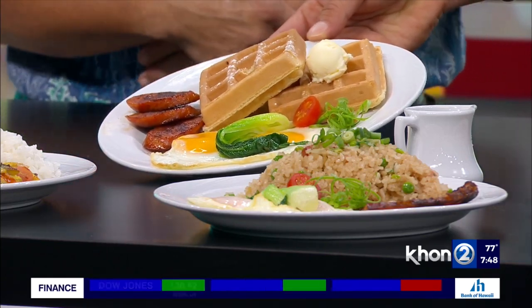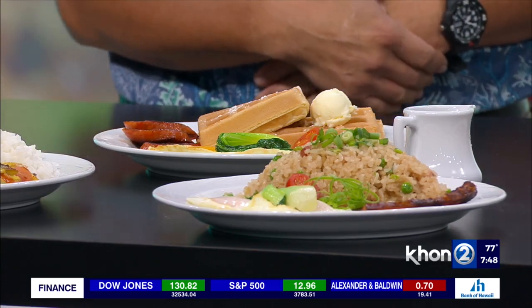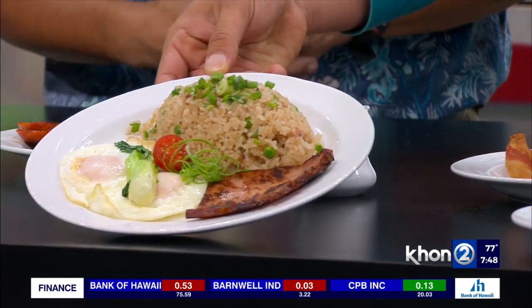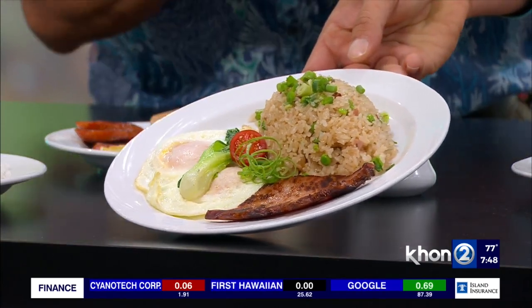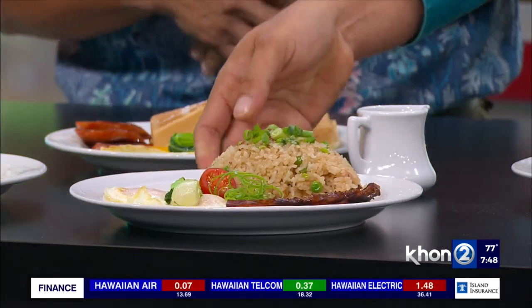A local favorite — simple yet perfect. We love that. And we've also got the Pagoda fried rice. Tell me about this selection. This is our signature Pagoda fried rice made with our secret sauce, with over-easy eggs and grilled ham.